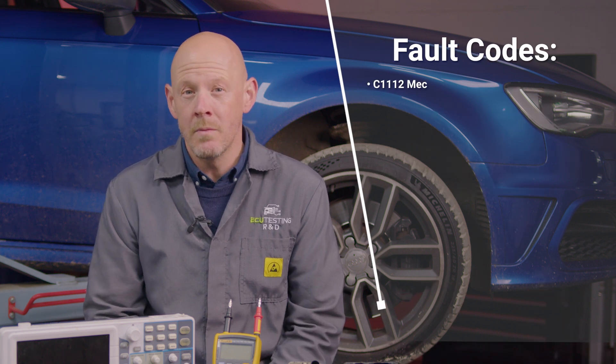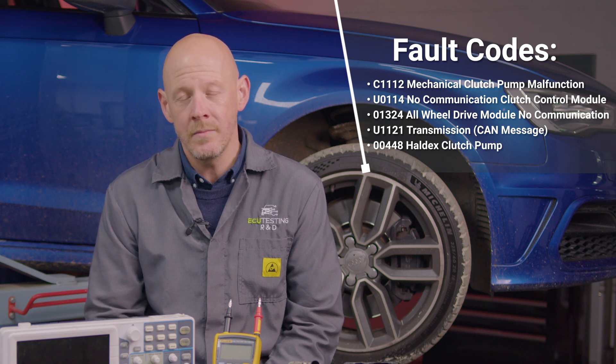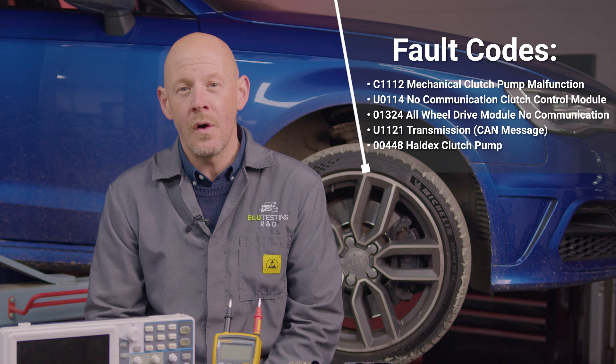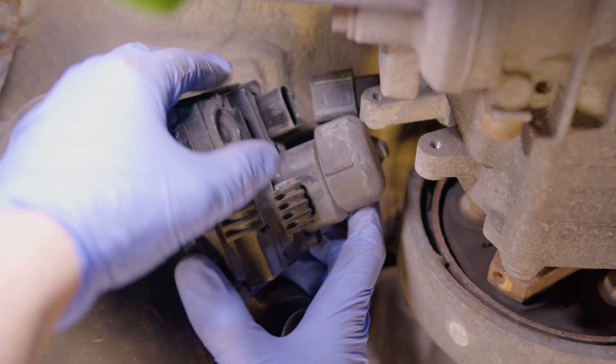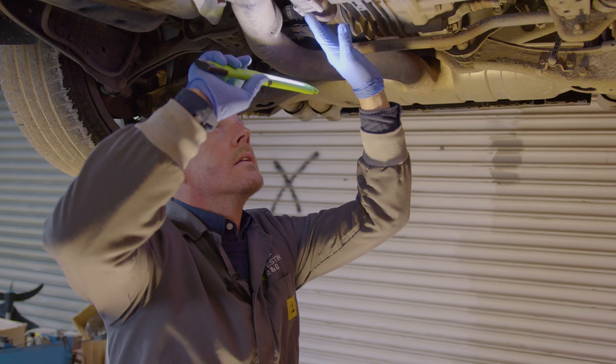You may also have one or more of the following fault codes showing, such as C1112, U0114, or 01324, and so on. These can be caused by a number of things such as a faulty control module or clutch pump, damaged wiring or connectors, or mechanical issues.